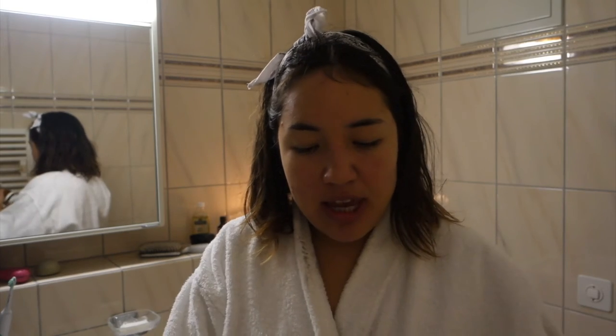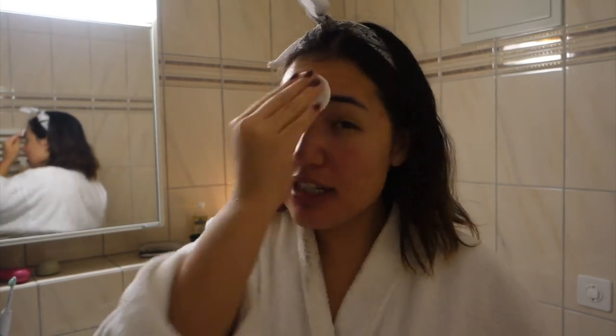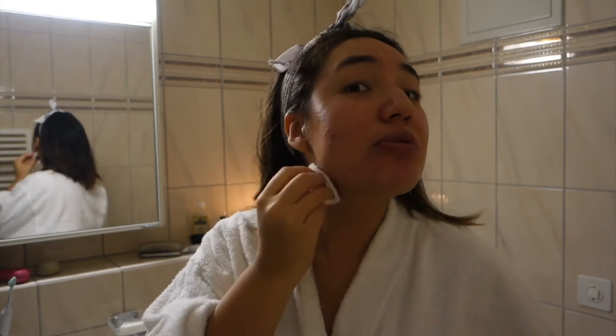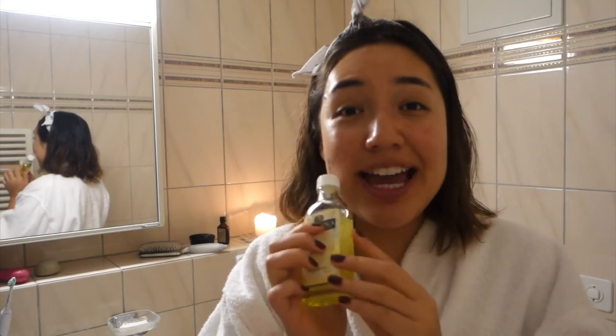After I rinse off the face mask, I use the Elsa parsley seed antioxidant facial toner. I've been using this toner for three years now and I think it's one of the best ones I've found. I actually keep my toner in the fridge because when it's cool it feels so good on my skin. Then for the final step I use rosehip oil.